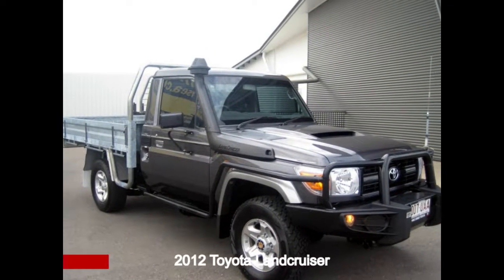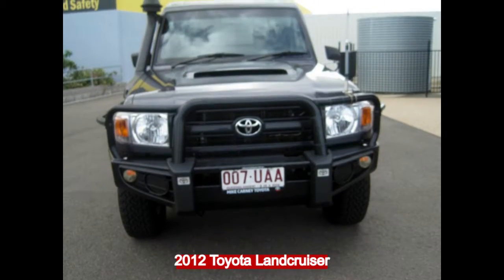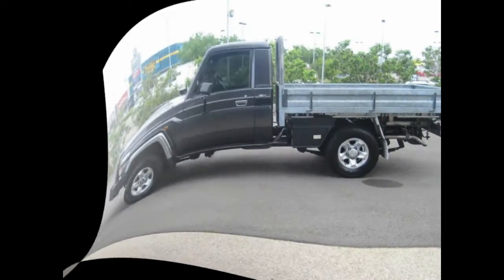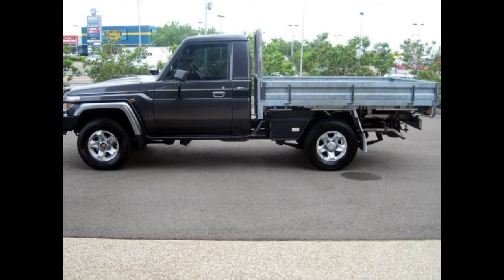Take a look at this 2012 Toyota Land Cruiser. This Land Cruiser has a reliable 4.5 litre engine that gives you more control with its manual transmission.